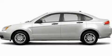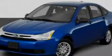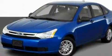This is a 2011 Ford Focus. It has a 2.0-liter four-cylinder engine and an automatic transmission.